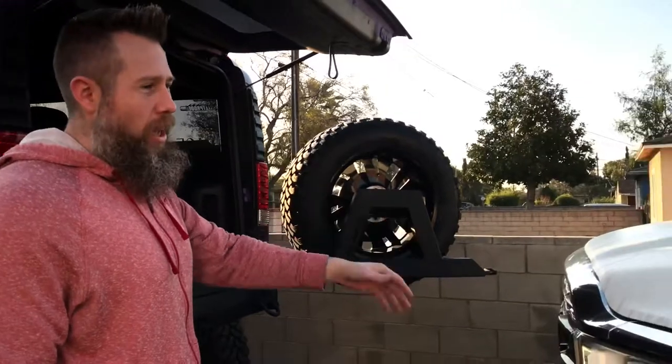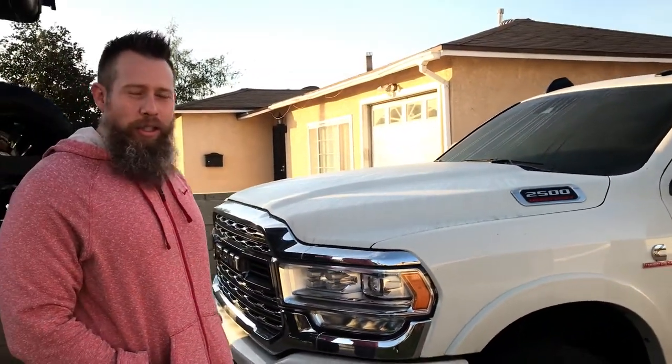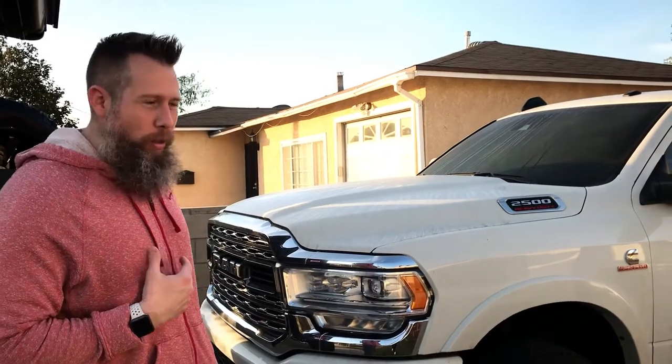Good morning guys, it's an early morning. We have to go ahead and make a long trip today. We have some good news — we are starting to work on finally our big Ram 2500 Cummins build. We have some new partners that are going to be assisting us with this build.